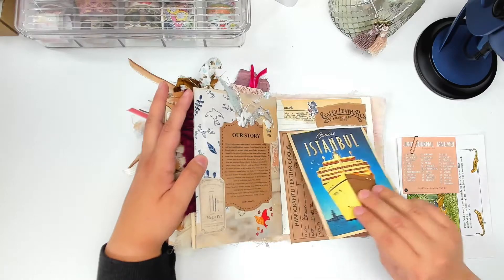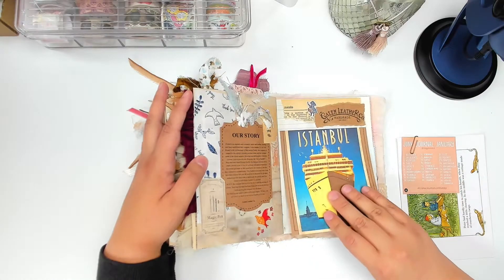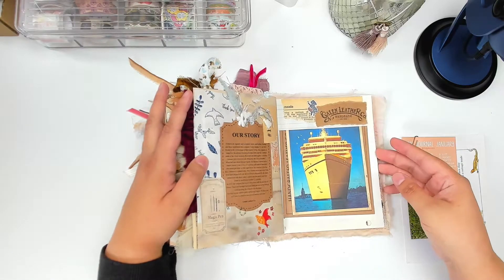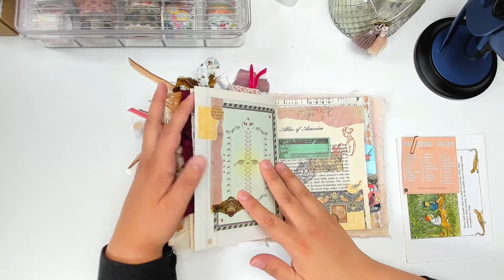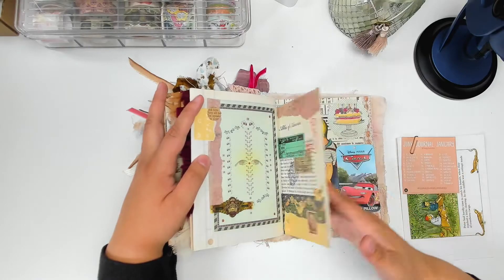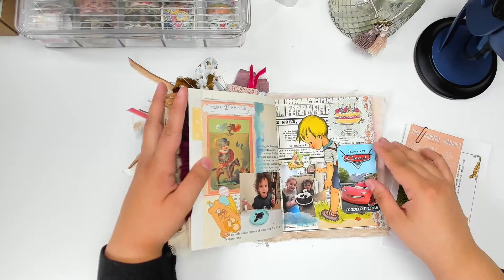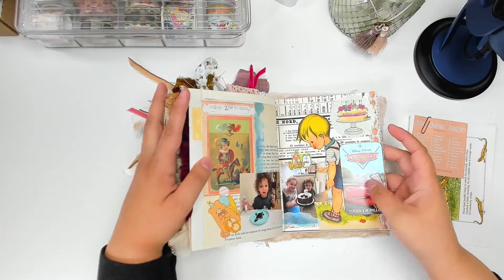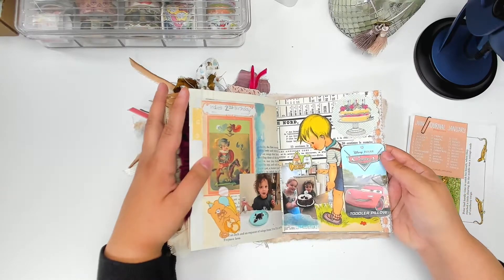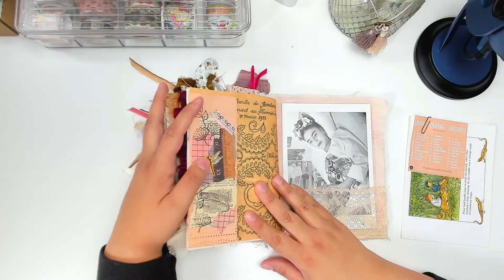I made my first Galen Leather order and I really love this postcard they sent. I knew I had to make a spread because it was really pretty and I wanted to document that. This is my son's two-year birthday spread and here's a tag from one of his gifts. I do have a video on this one, so I will try to link that in the cards if you're interested.